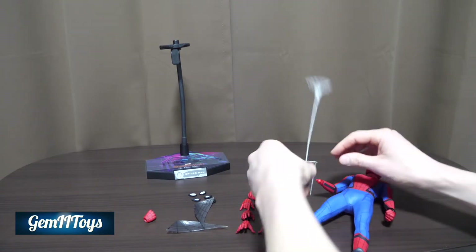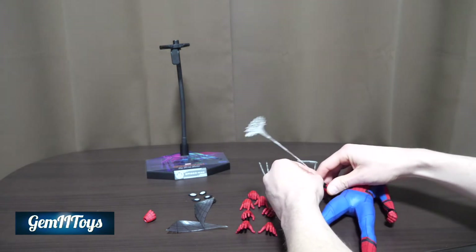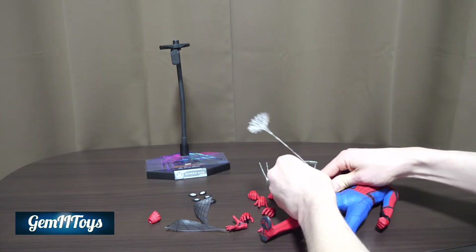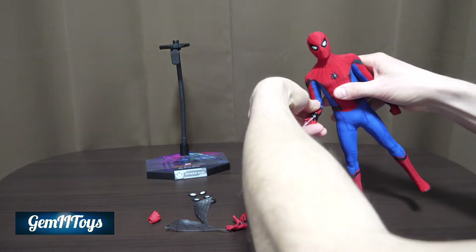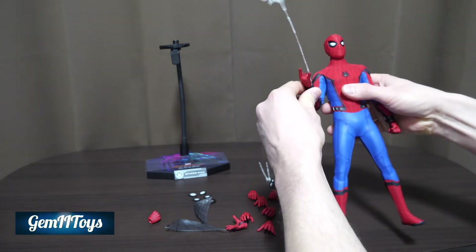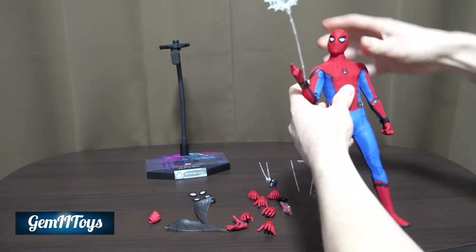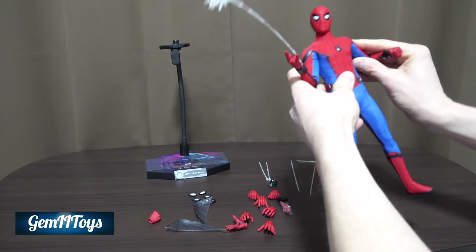You insert the web on the correct side, then swap in a traditional web-shooting hand. There he is, shooting a web. He doesn't look very enthused to shoot one, but we can adjust that. The articulation is nice and clicky — I like that clickiness. The legs have it too.